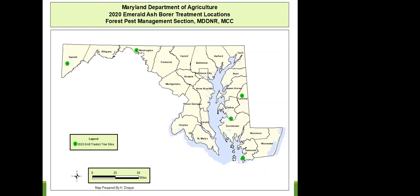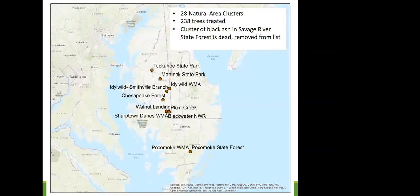Emerald ash borer treatments were significantly hampered this year by COVID-19 restrictions, so only limited treatments were completed. Treatments were done by the Maryland Conservation Corps in Garrett County, one tree was treated in Washington County, two state parks were treated in Talbot and Somerset, and Maryland DNR completed treatments at parks in Caroline County — specifically the Tuckahoe State Park complex.